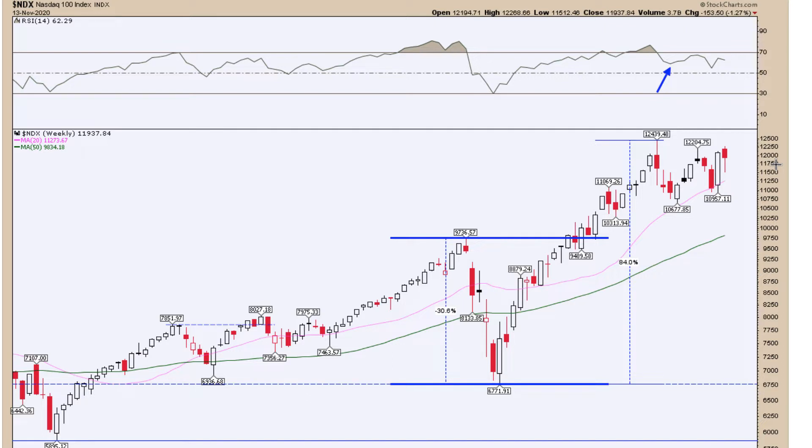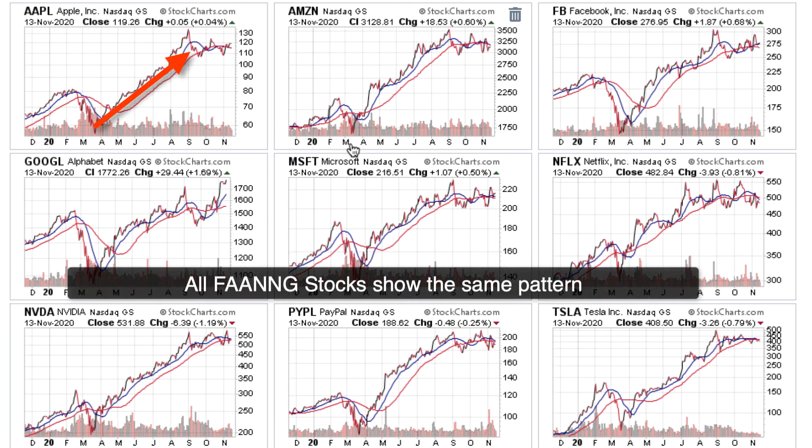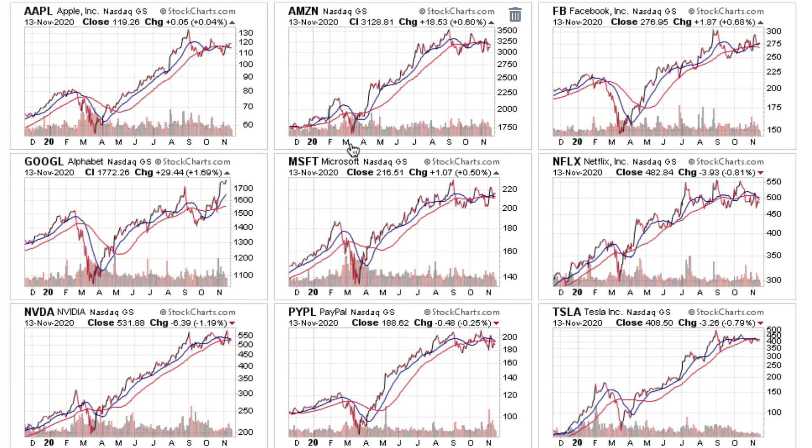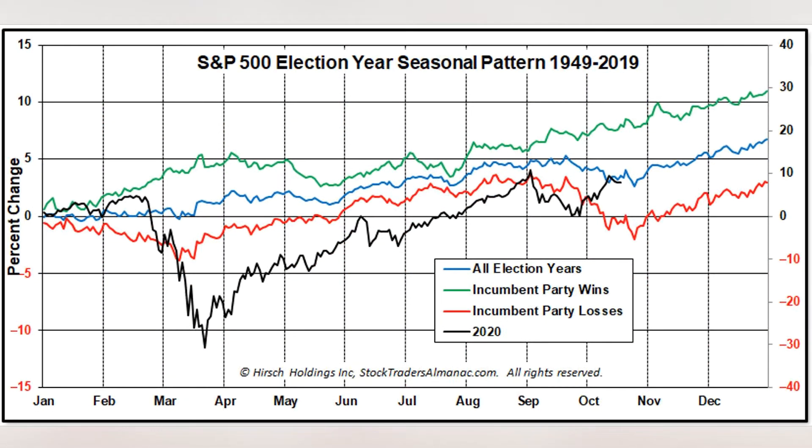Two weeks ago we did pull back into that price action last week, while buyers stepped up, helping price action close in the upper half of last week's range. All is not lost with the NASDAQ 100. Given the six-month rally and the past two months of consolidation, we are looking for a follow-through into year-end, as the post-election seasonal patterns remain strong into January, going back 70 years of price action, no matter which party takes over leadership in the White House.